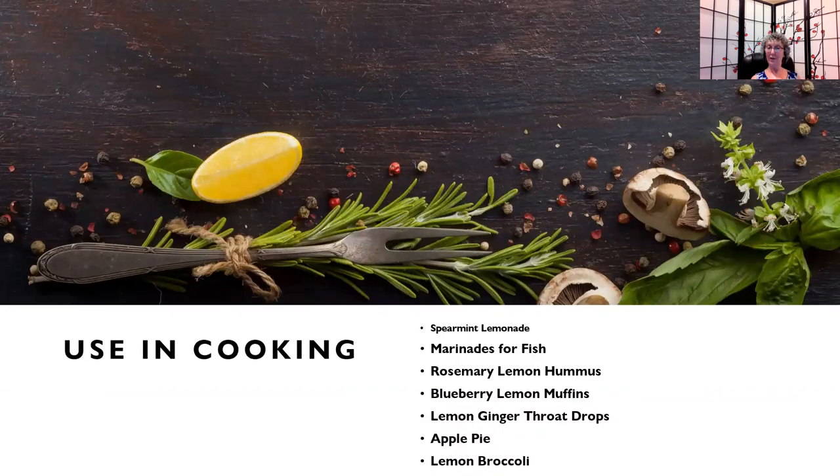You can also use lemon essential oil in cooking — in spearmint lemonade, marinades for fish, rosemary lemon hummus, blueberry lemon muffins, lemon ginger throat drops, apple pie, and lemon broccoli. The only tip I give people who want to venture into this area is to use the small end of a toothpick when adding the essential oil, because citrus oils are very thin and not very viscous, so it's easy to accidentally pour out too many drops. Start with a little at a time until you reach your taste preference.